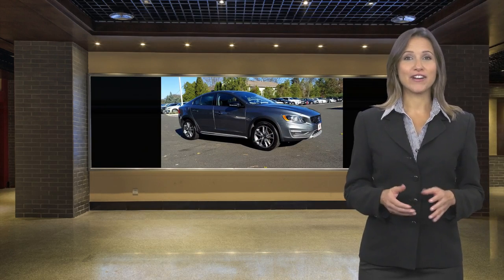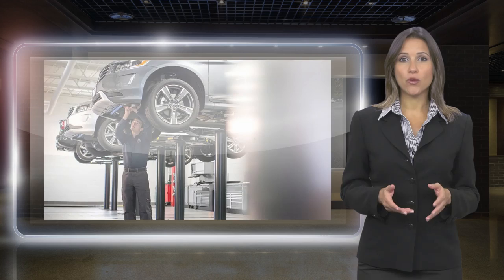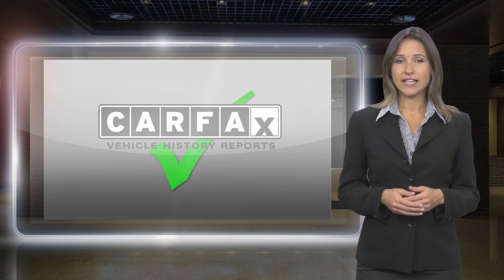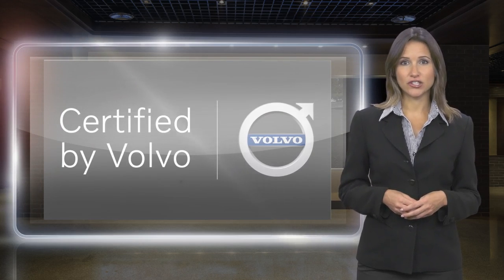At Volvo, every certified pre-owned vehicle passes a rigorous certification process. Each area of the Volvo will be brought up to our exacting specifications. Included with each Volvo certified pre-owned vehicle is a complimentary Carfax History Report and Volvo's on-call roadside assistance protection plan.